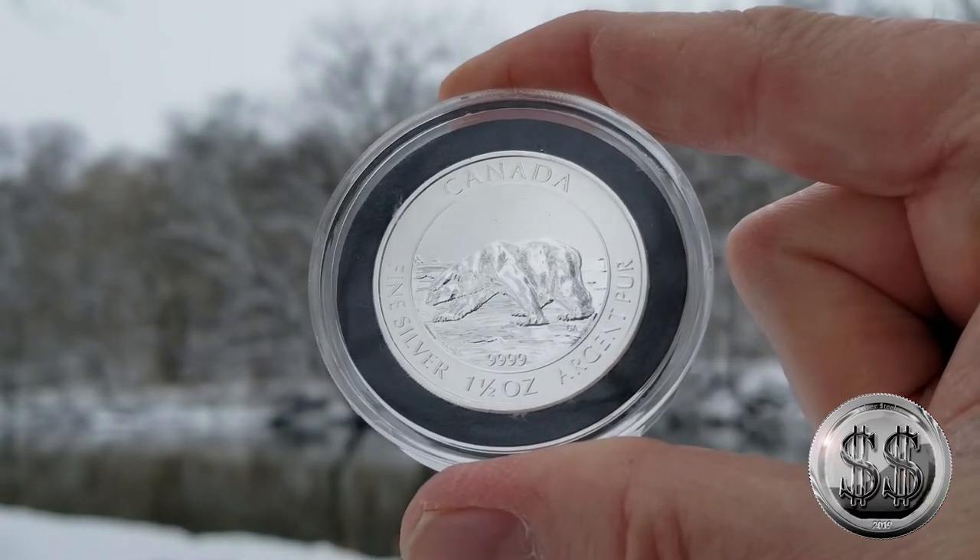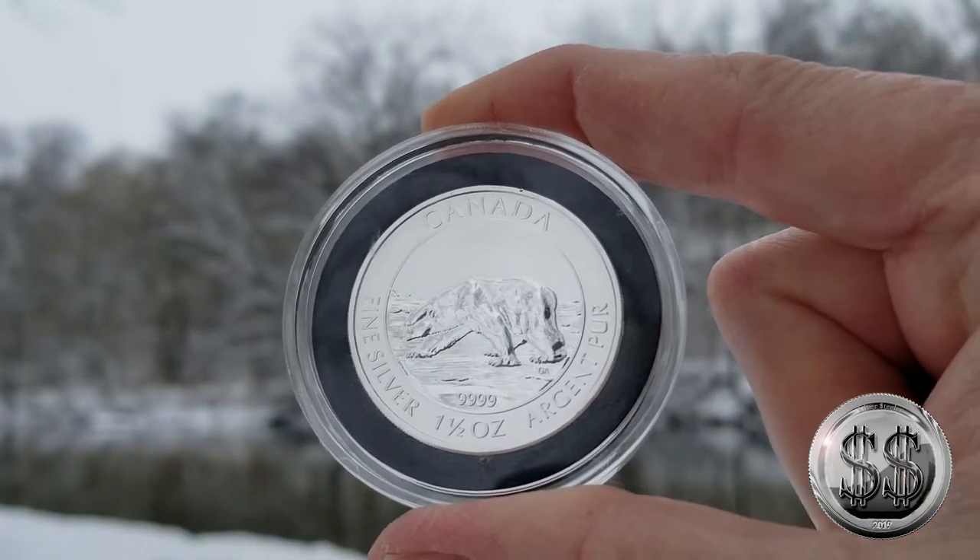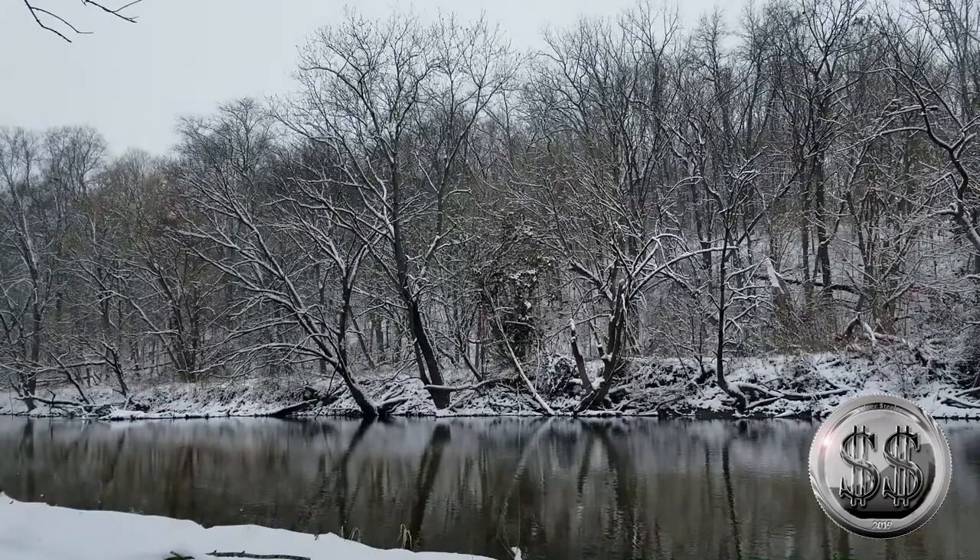Different background — a white background for another coin down by the river. Remember to like, subscribe, and all those other good things. I'll see you on the next video.